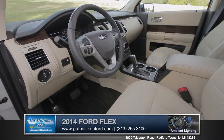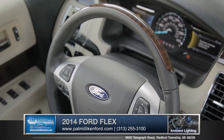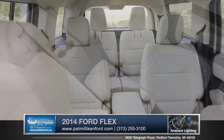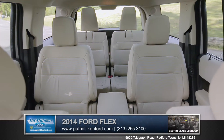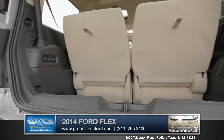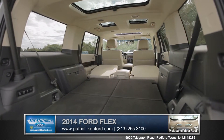Featuring perforated leather trim front seats and a color keyed leather wrapped steering wheel with wood inlay, comfort and quality is always present in the Flex. With a roomy cabin which can accommodate six people and their cargo, and with available power fold third row seat with tailgate feature, the Flex is ideal for every type of adventure you may find yourself on.